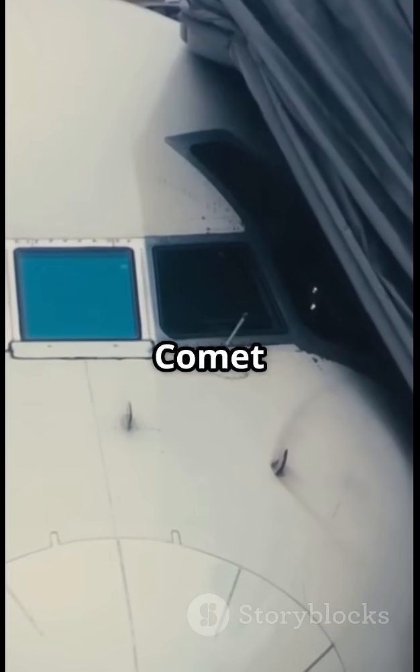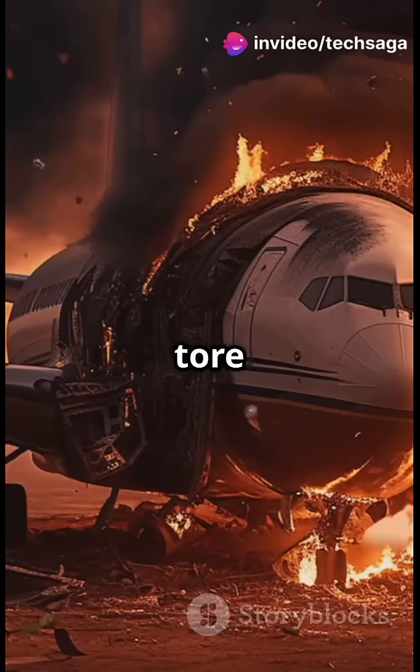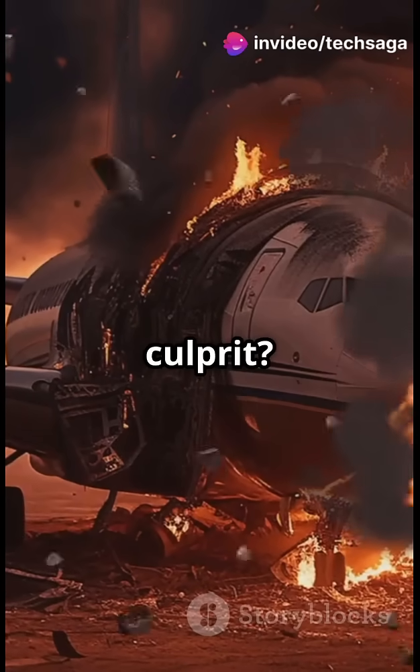Meet the de Havilland Comet, the world's first jetliner. It had square windows, and in just two years, three of these planes tore apart in the sky. The culprit? Corners.